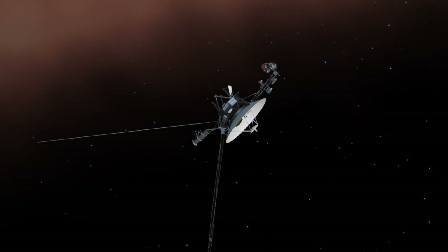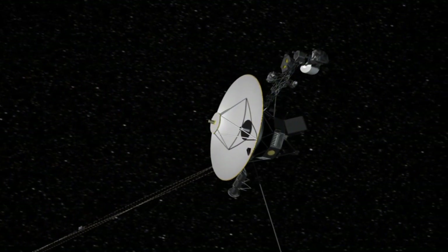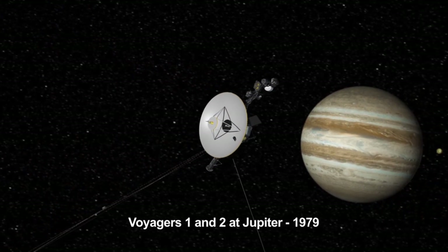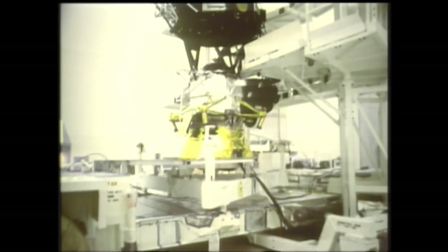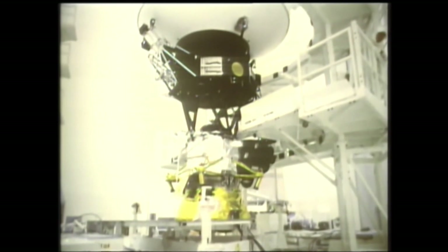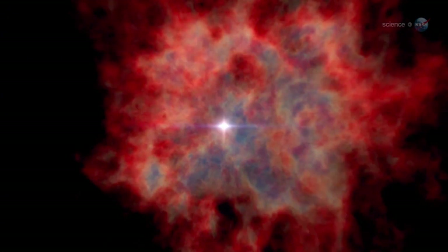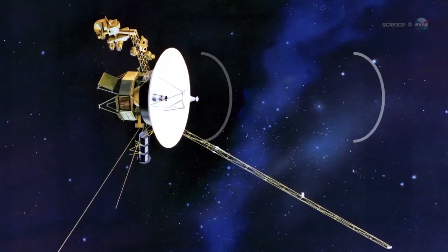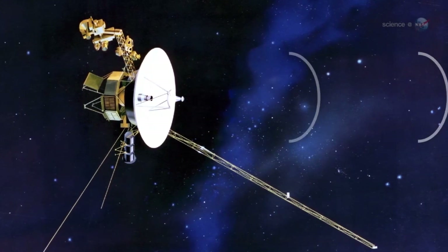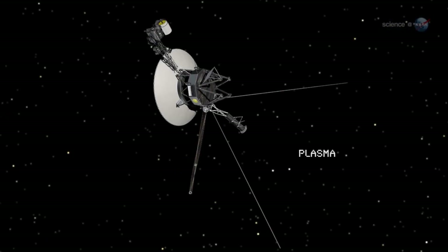Gary Flandro, a visionary scientist at NASA's Jet Propulsion Laboratory, mapped an optimal route for spacecraft to reach the distant planets of Jupiter, Saturn, Uranus, and Neptune. Using just a pencil and his extensive knowledge, Flandro identified a rare celestial alignment in the late 1970s and early 1980s. This unique configuration, occurring once every 176 years, allowed spacecraft to use gravitational forces to gain speed, effectively slingshotting through space — a phenomenon known as gravity assist — reducing the journey time from Earth to Neptune from 30 years to just 12.